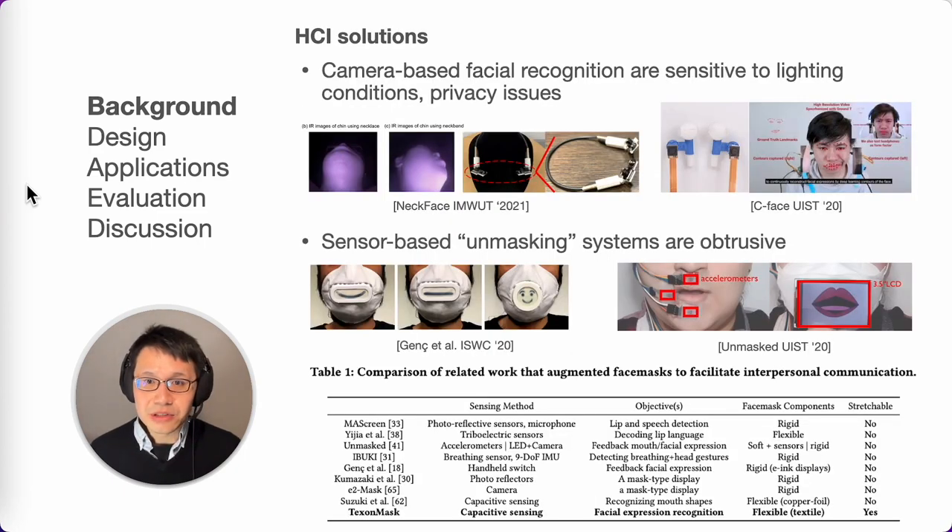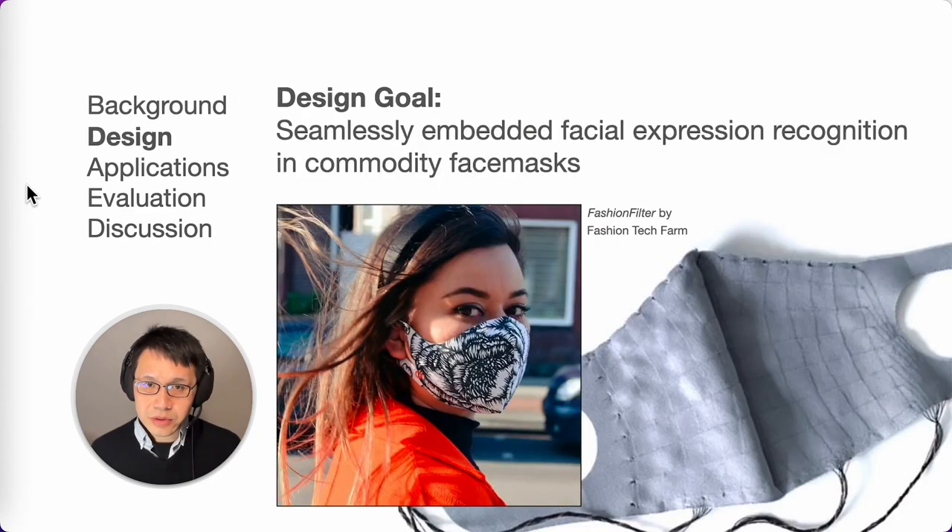Prior work recognizes facial expressions while wearing a commodity face mask, including wearables with miniature cameras, added sensors, or sensors deployed on face masks. But these approaches have limitations such as sensitivity to lighting conditions, privacy issues, and obtrusiveness. In this paper, we propose using textile electrodes embedded in the face mask as a new approach to make the system more inclusive and less obtrusive.